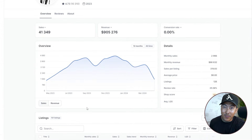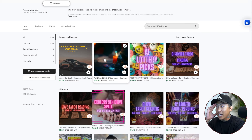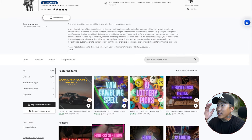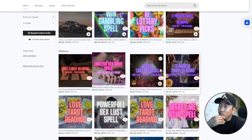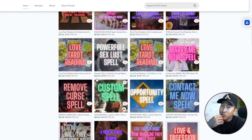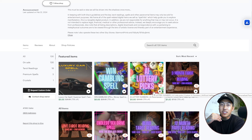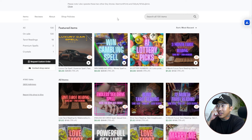Here's that last spooky shop I was talking about. This shop has done over $900,000 in sales selling spells — a gambling spell, a luxury car spell, AI lottery picks, tarot readings. I don't know how they're getting away with this or how it fits in with Etsy guidelines. You've got to be really spiritual to be purchasing this. Look at this stuff — remove curse spell. And look at these prices: $6.66. The barrier of entry is very, very low. I almost want to try this out, but I'm afraid my Etsy shop would get suspended on day one.